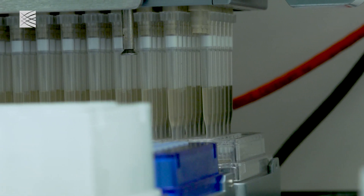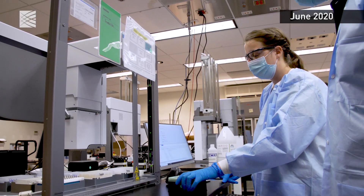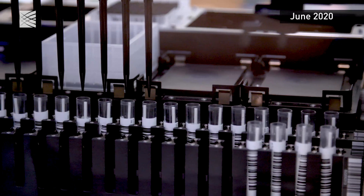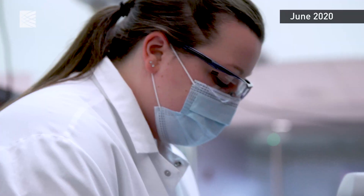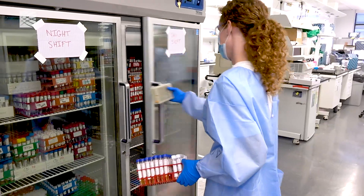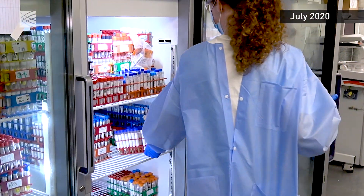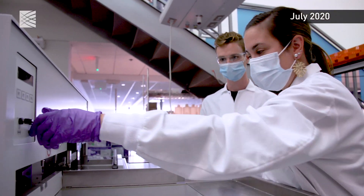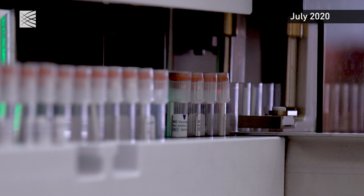Over a short amount of time, we were able to adapt our existing instruments such as automated liquid handling and PCR machines to perform this test. By the end of March, we were performing hundreds of tests per day, which scaled to thousands of tests per day. And within a six-month period, we reached a capacity of over 100,000 COVID tests daily.